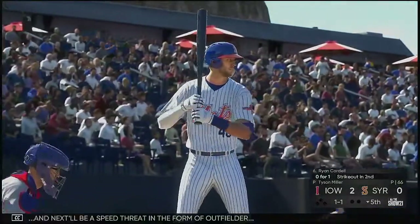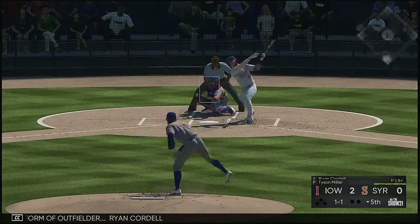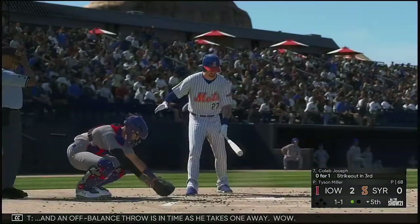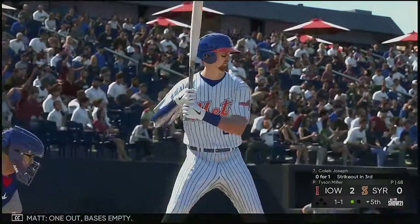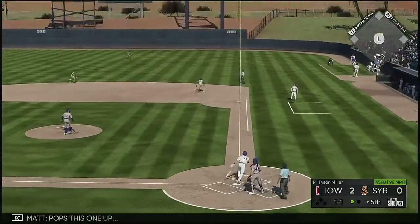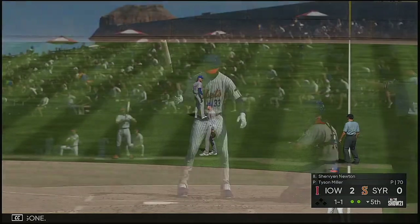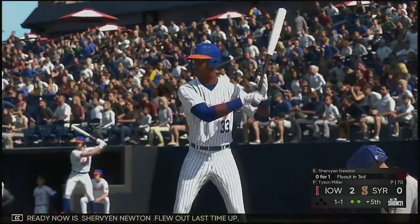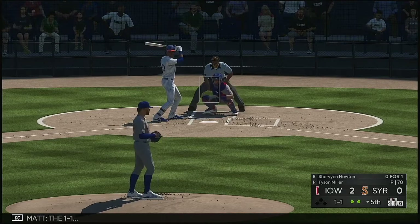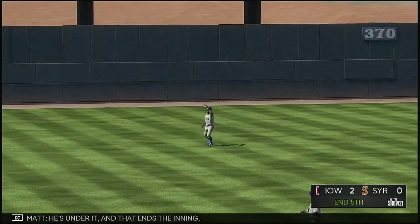Ready to go for the last half of the inning. And next will be a speed threat in the form of outfielder Ryan Cordell. Now a swing and a little bouncer softly hit to the right side of the mound — and an off-balance throw is in time as he takes one away. One out, bases empty. And that means Caleb Joseph will stride into the batter's box next — pops this one up, Young over to his left. Ready now is Sherby and Newton, who flew out last time up. The 1-1 — this is hit the other way out toward left field. He's under it and that ends the inning.